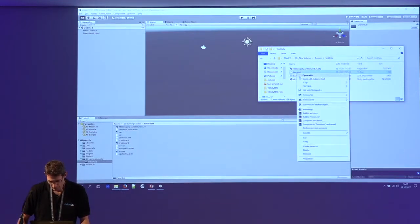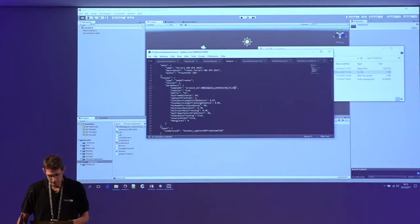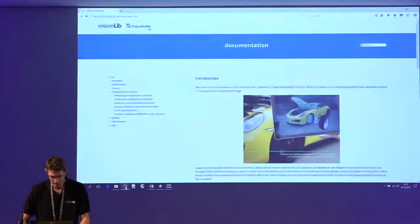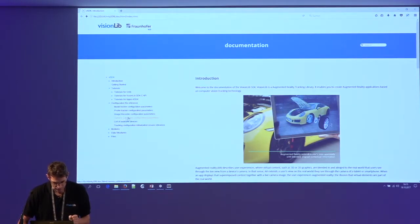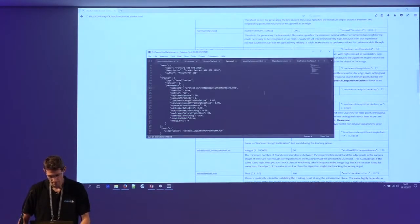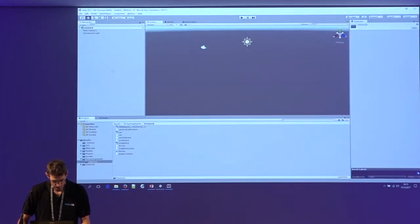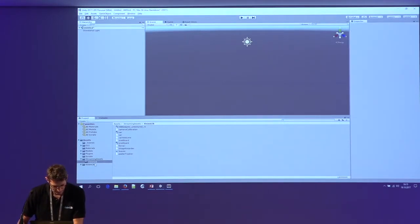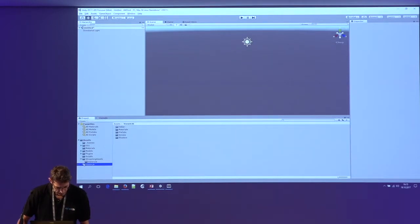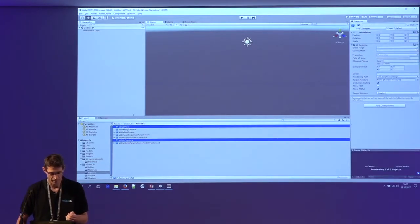Then we have the model itself and the tracking configuration. The tracking configuration holds the string of the 3D model to be tracked along with some parameters. All parameters are described in the tutorials and documentation — for example, all the configuration parameters and how to use the different tracking configuration settings. Now we delete the main camera and use the provided prefabs — specifically the VisionLib camera, which is mainly the link to the tracking system.